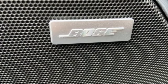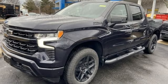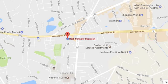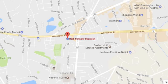There's more than a century of ingenuity and significance in every Chevy. Experience it for yourself today. Call, click, or stop in and see us today. We're conveniently located just off Route 9 East at 350 Worcester Road.